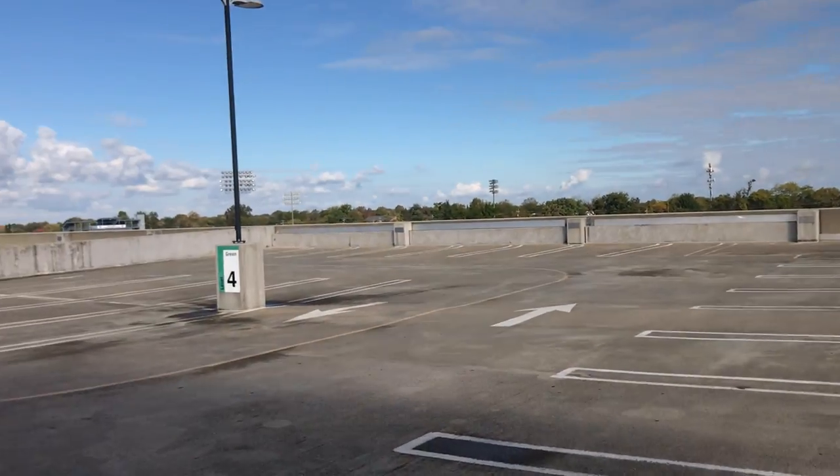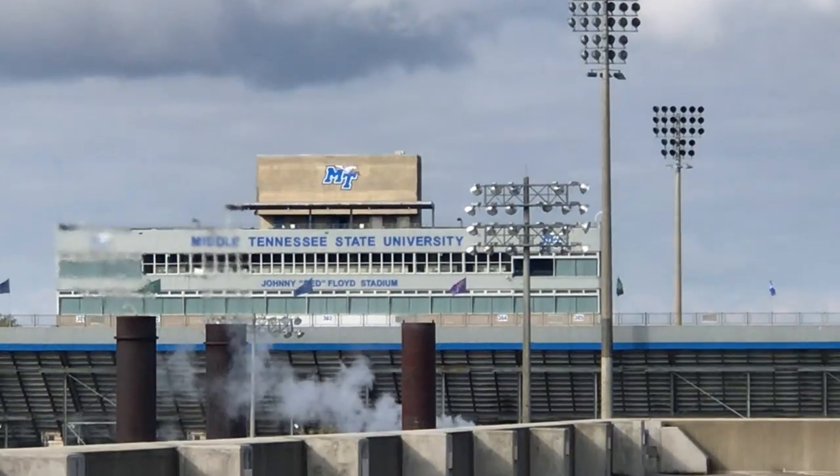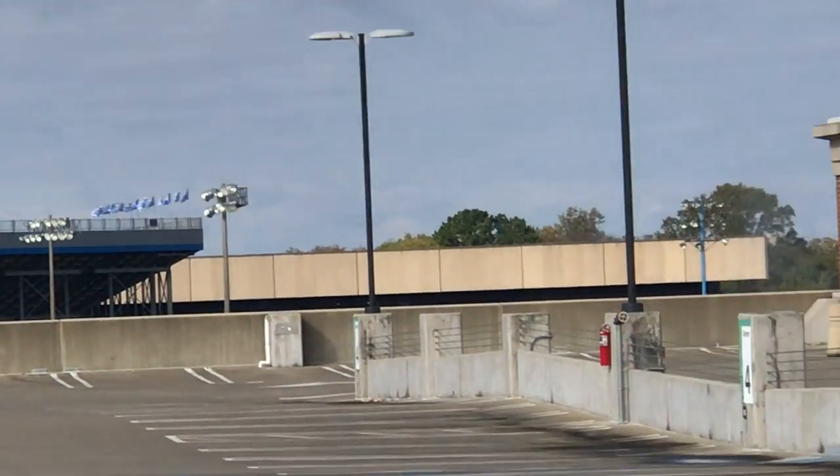Yep, it's a little windy out. Johnny Red Floyd Stadium — the two elevators are up there, you can't see them. Charles Murphy Center.